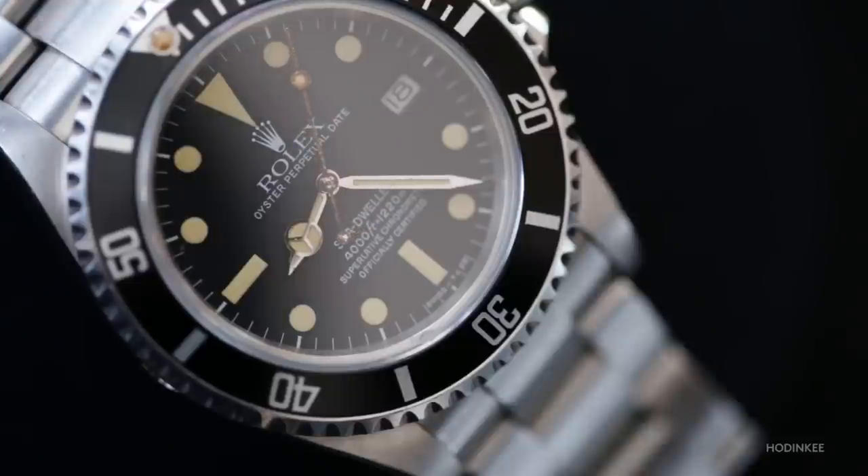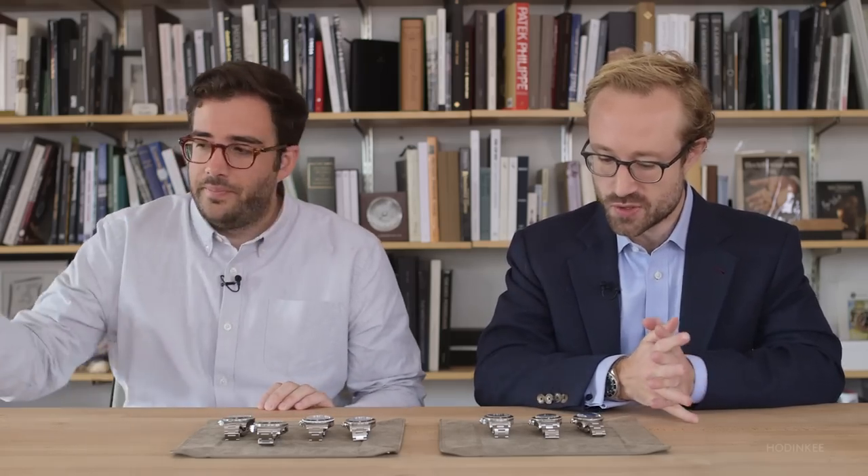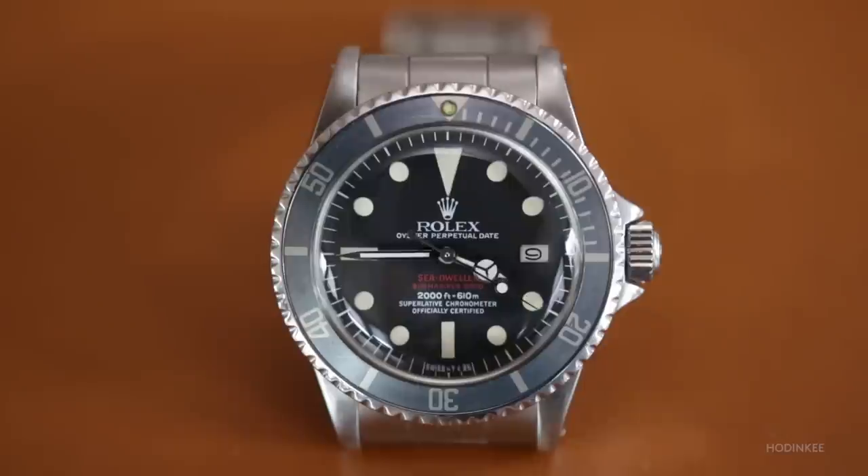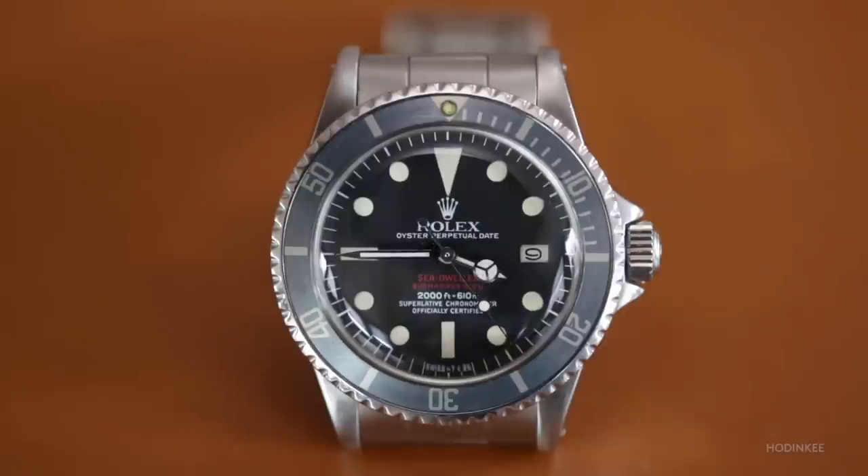Let's walk through a little bit of the lineage of the Sea-Dweller. The Sea-Dweller started with the reference 1665, also often called the double red Sea-Dweller because the first dial had those two red lines. That's not exactly correct in the sense that you had some — now considered more prototypes — with a single red line. Those are extremely rare and extremely expensive.